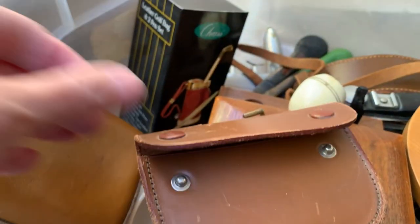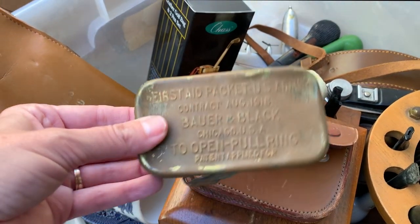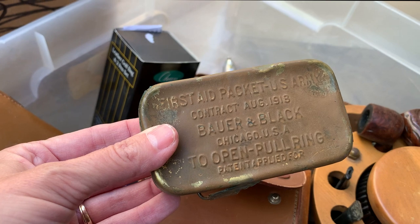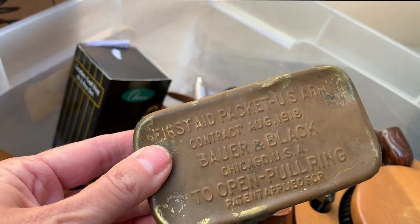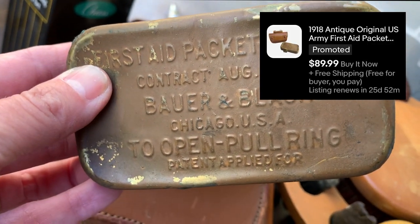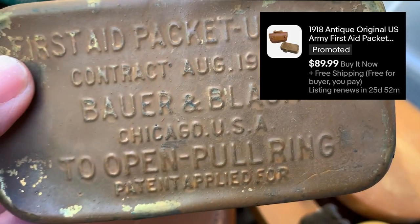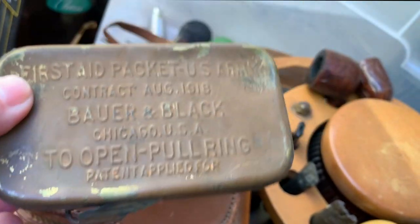This actually I thought was interesting - it looks like a very old first aid packet for the Army. Not sure if it's really from 1918 or what, but that's pretty cool.